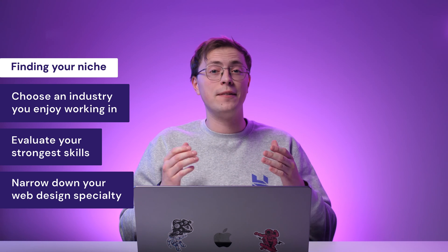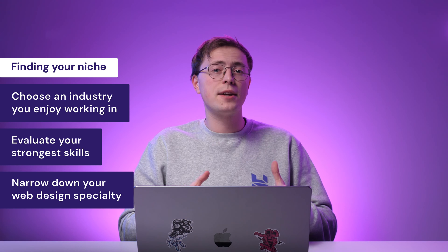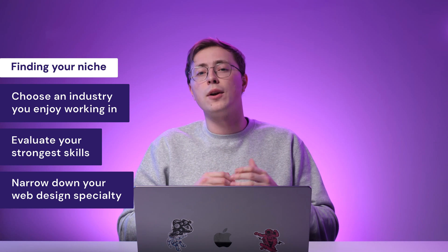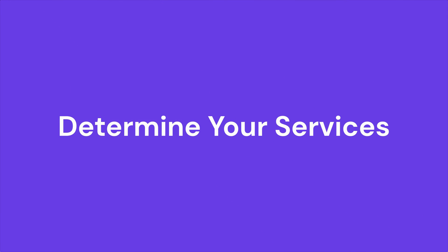Or maybe you excel in creating visual design portfolios as opposed to landing pages. These factors can help you determine your niche and create a strong foundation for the services you'll offer. Now that you have a niche, let's move on to determining your web design services.